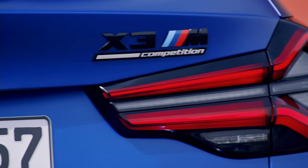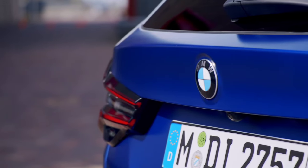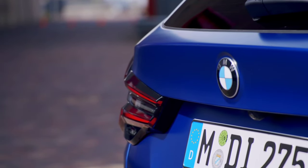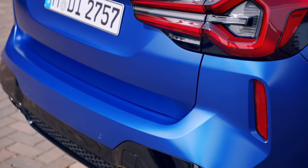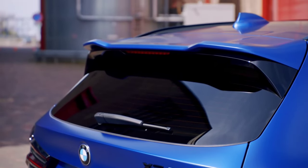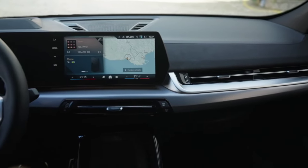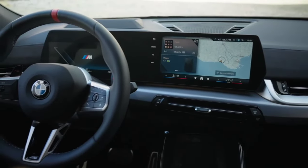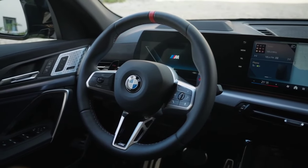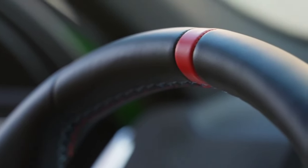Regardless of your situation and which one you select, we at BMW of Devon are confident you'll love either one. We encourage you to take the short drive from Wayne, PA, Norristown, or beyond to our BMW dealership. Our team would love to show you around in a new BMW X2 and X3 and answer any questions. We have plenty of each model in stock. You can also contact us below and schedule a test drive.